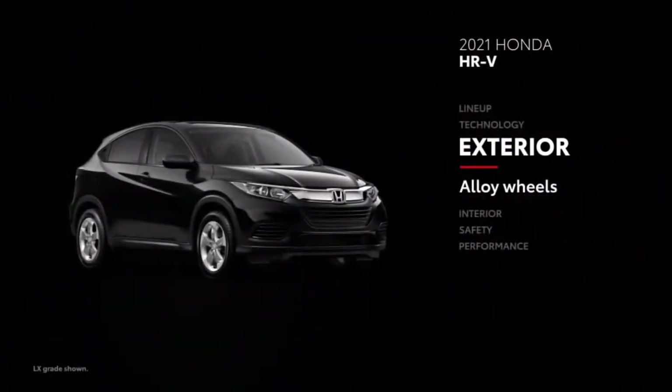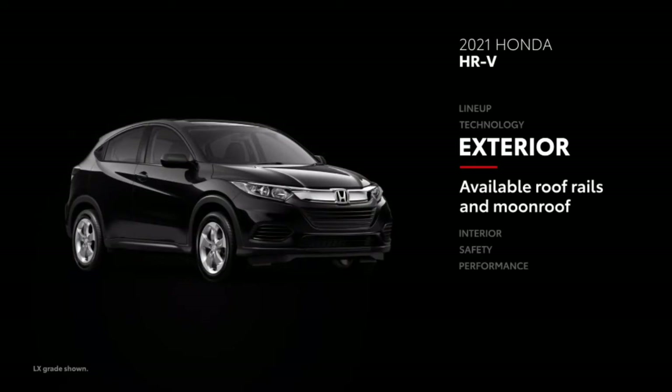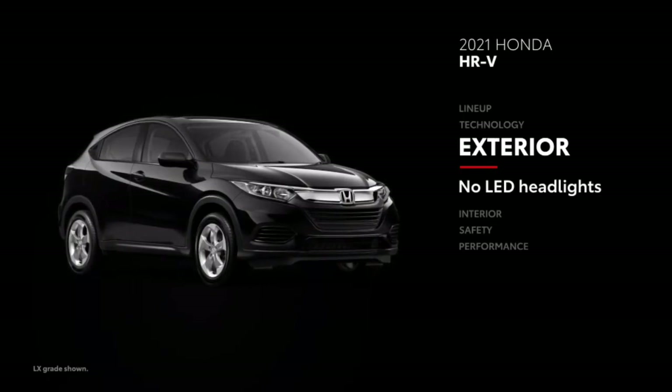HR-V offers standard alloy wheels, and roof rails are standard on most models. A moonroof is also available at extra cost. That said, projector-beam halogen headlights are the only option — LED headlights are not offered.